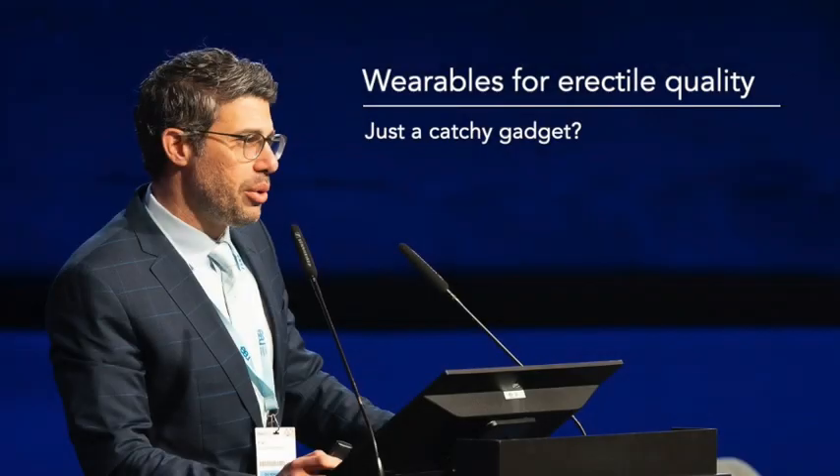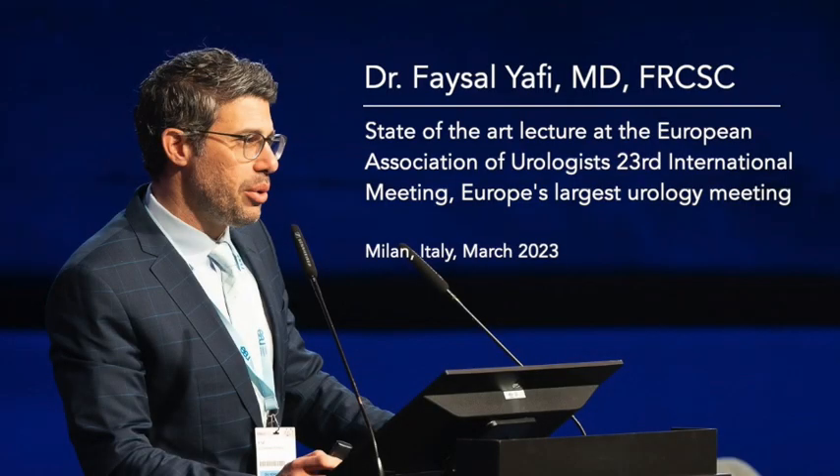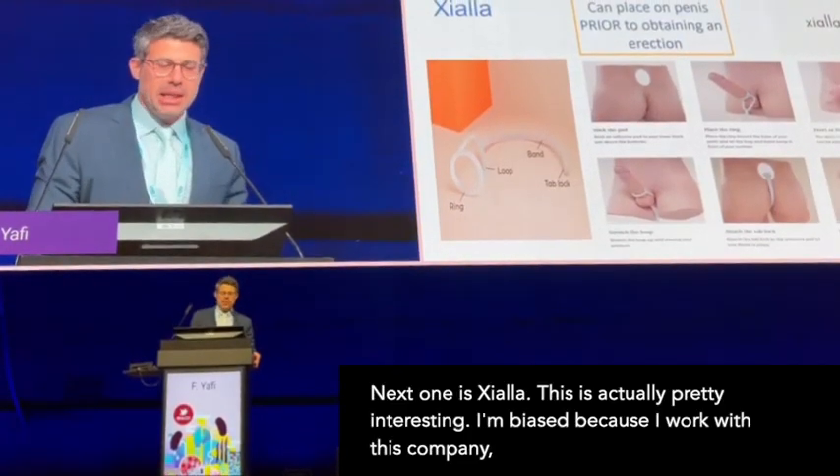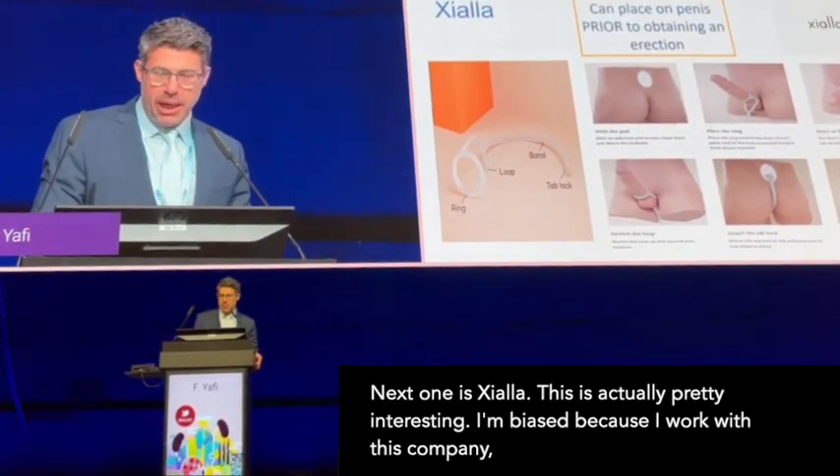Presenting the Ziala portion of Dr. Faisal Yafi's state-of-the-art lecture on wearables for erectile quality at EAU 2023. This is actually pretty interesting — I'm biased because I work with this company.